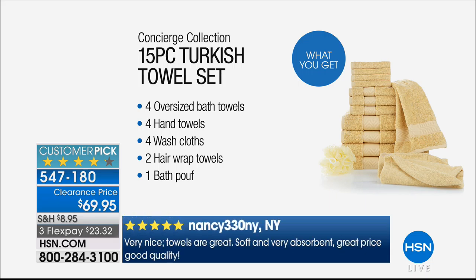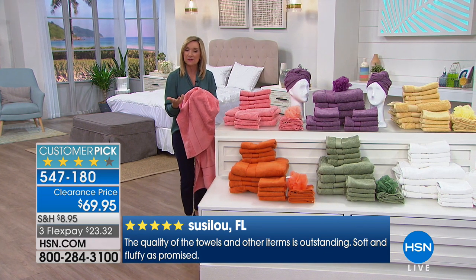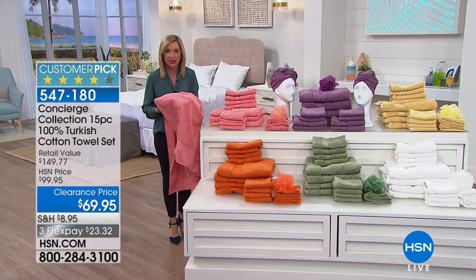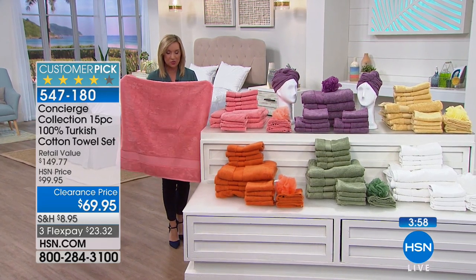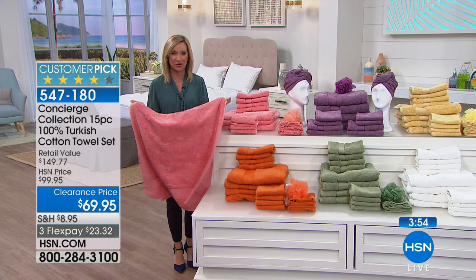You're getting four oversized bath towels, four hand towels — which we use so often — four washcloths, two hair wraps, and the matching bath poof. And remember, over 700 reviews on these towels. I've been here for 17 years — towels are the hardest things to get customer pick ratings because they're very personal. You want the best towels you can afford, and if you've shopped around for towels lately, you would spend more on four bath towels than you are on the entire set.